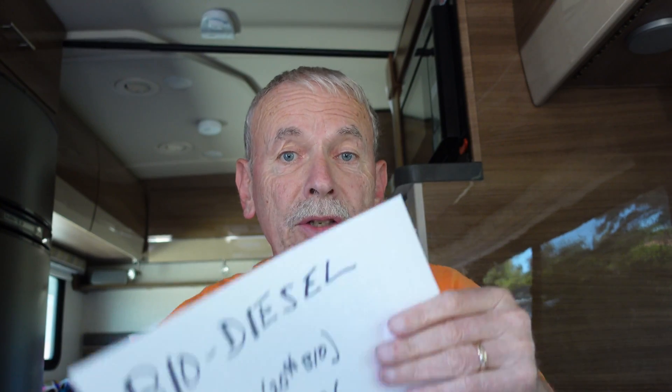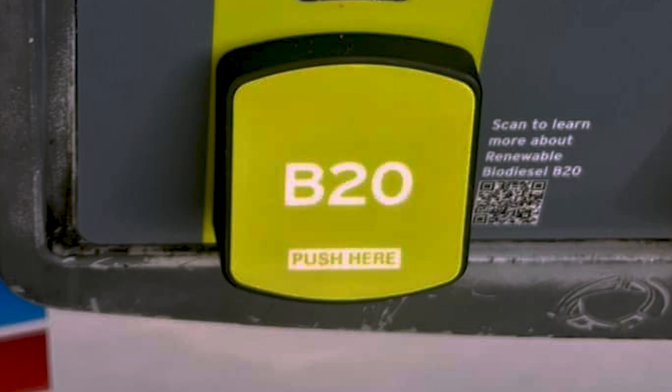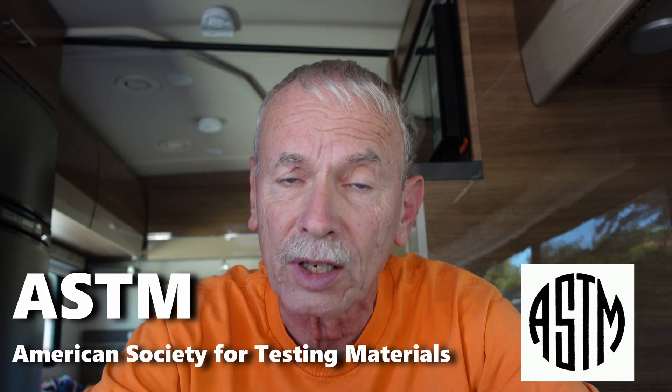Next up is biodiesel — this is the fuel that we love to hate. Those signs you see on the fuel pump that say B20 mean 20% biodiesel. Most people will tell you to avoid B20, and you can use it in your vehicle, but Mercedes doesn't recommend it. It's made to a different ASTM standard so it's not exactly interchangeable, though I do mix it in for environmental reasons.